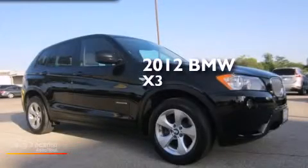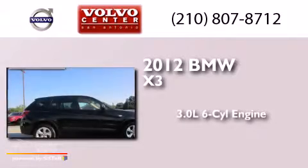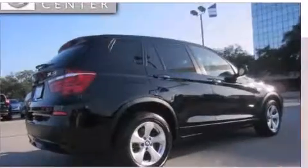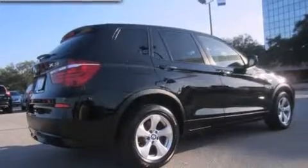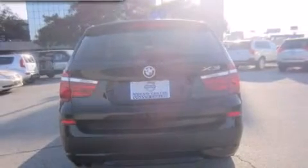This is a 2012 BMW X3. It has a 3.0-liter six-cylinder engine, an automatic transmission, and all-wheel drive. Its top features include Bluetooth cell phone integration, X-Drive, and hill descent control.